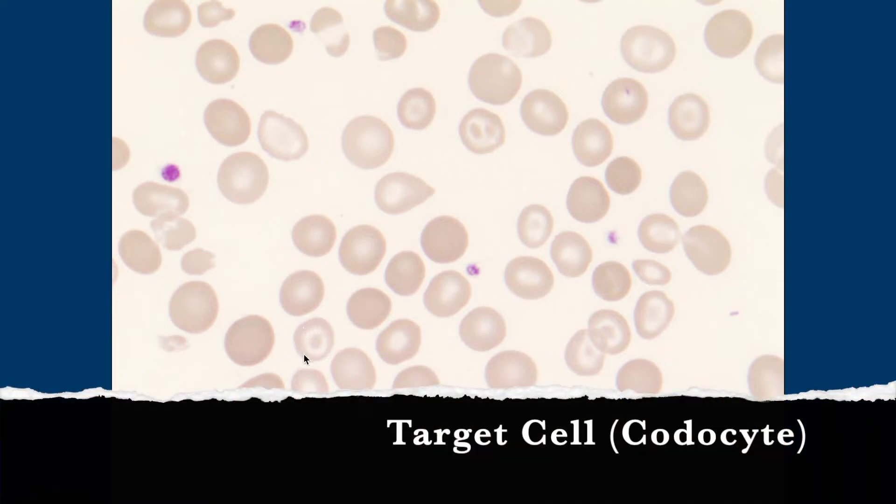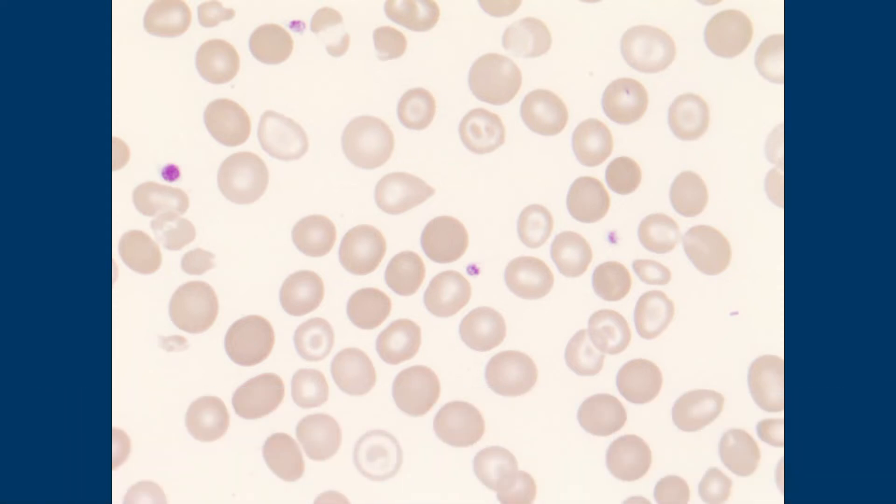The other name for target cell is codocyte. Don't miss a test question because you don't know the other name. Always know the variant names for things — you never know. And this particular target cell has a double target.